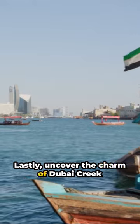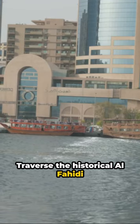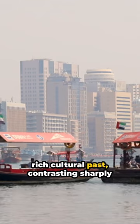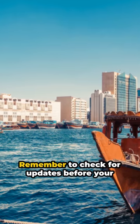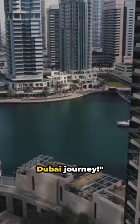Lastly, uncover the charm of Dubai Creek and Old Dubai. Traverse the historical Al-Fahidi district and the Al-Bastakiyah Quarter. These areas provide a fascinating glimpse into Dubai's rich cultural past, contrasting sharply against its modern landscape. Remember to check for updates before your trip and soak in every moment of your Dubai journey.